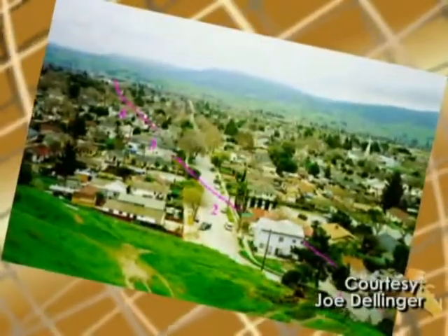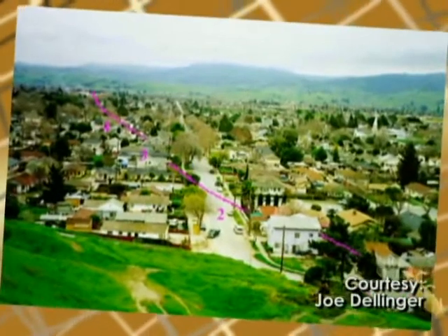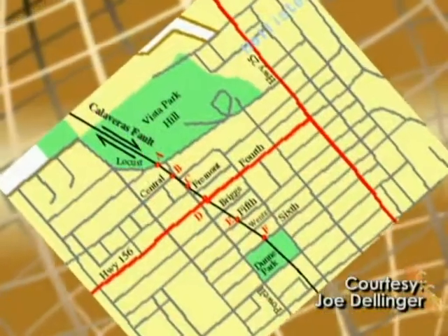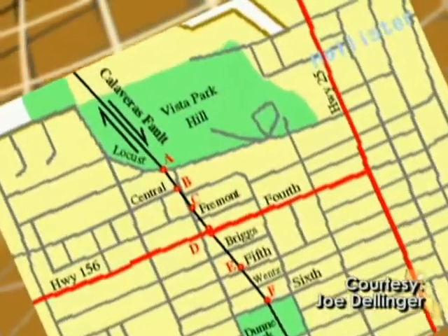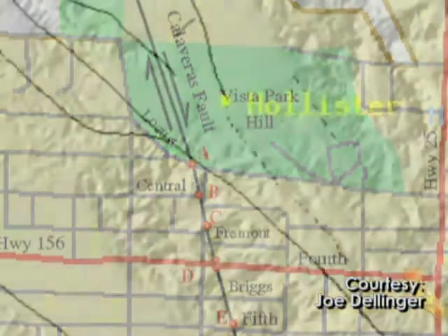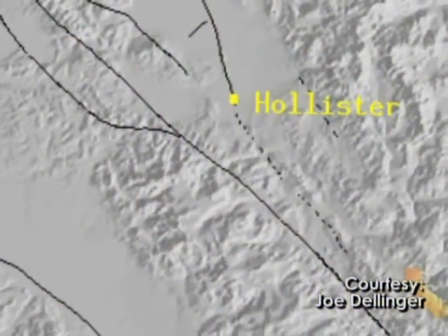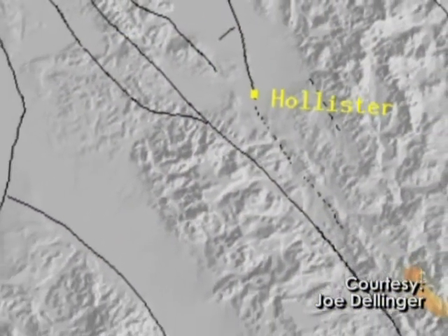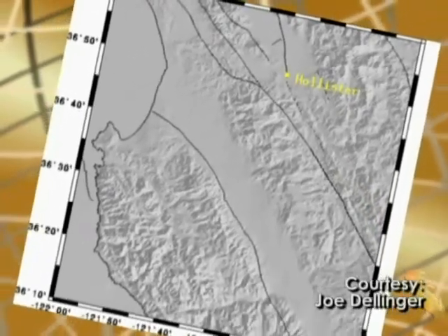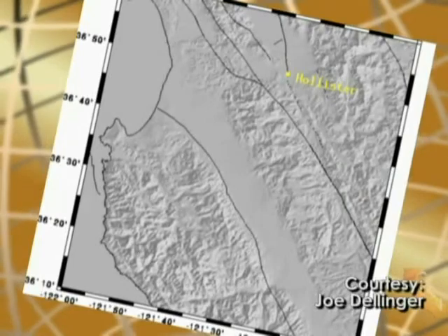Of course, this community is also well-known for earthquakes — there is evidence all over. An active branch of the San Andreas Fault system, the Calaveras Fault, runs right through town. With an abundance of caution, the Hollister Redevelopment Agency hired geologists who did an extensive seismic analysis of the proposed courthouse location. The site has been deemed safe to build on.